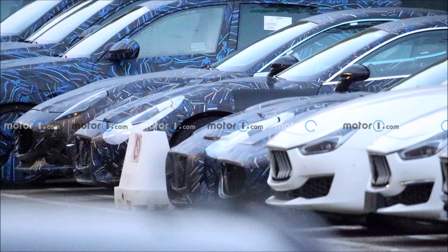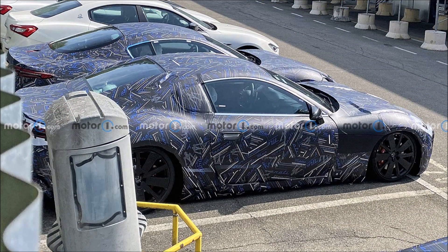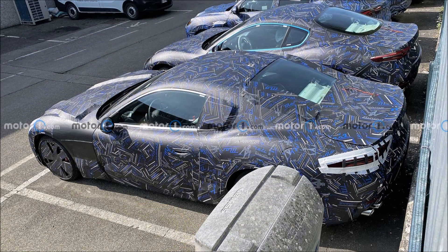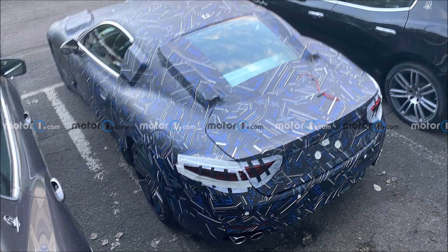The rear side windows are slightly shorter than those of the previous GranTurismo, and the taillights are wide and flat, though their shape is also reminiscent of the light units used on the previous model. You do see some MC20 styling with the LEDs from there as well.